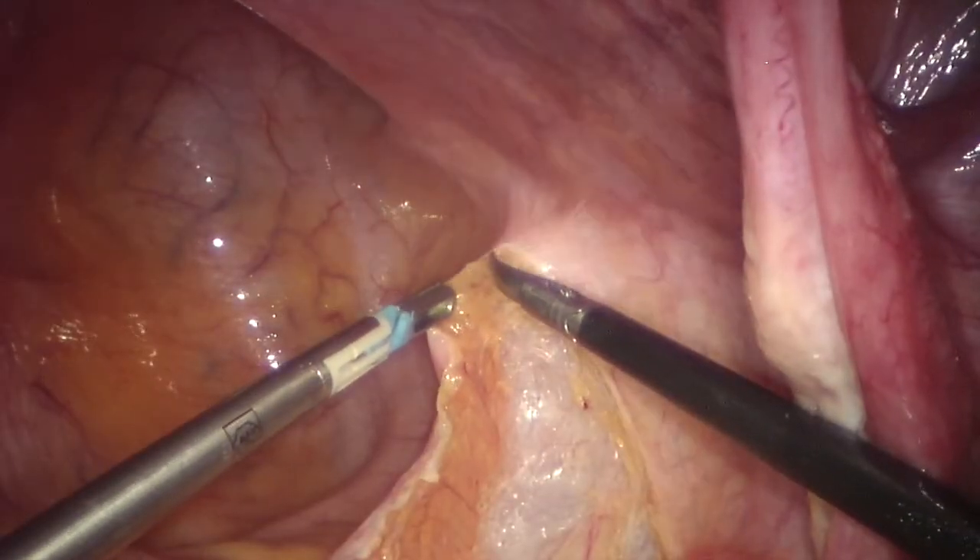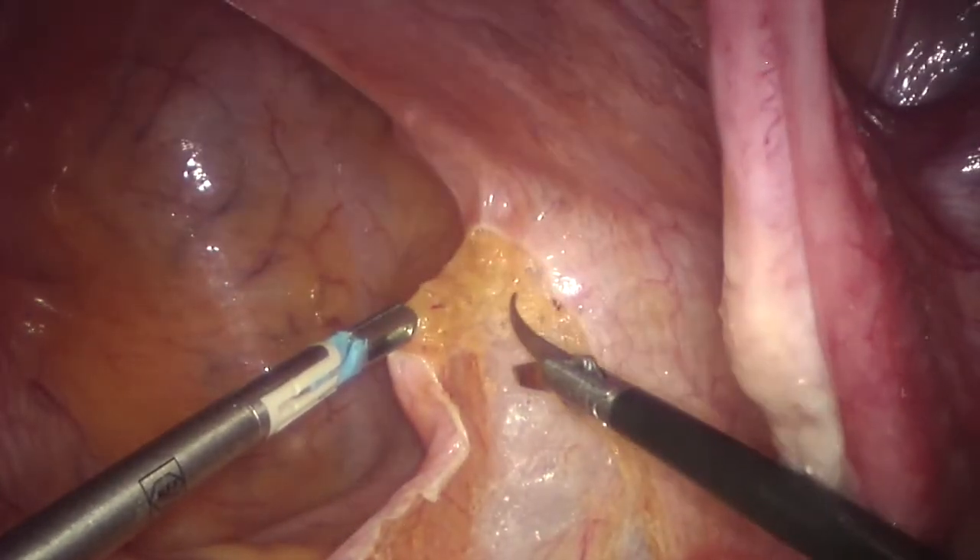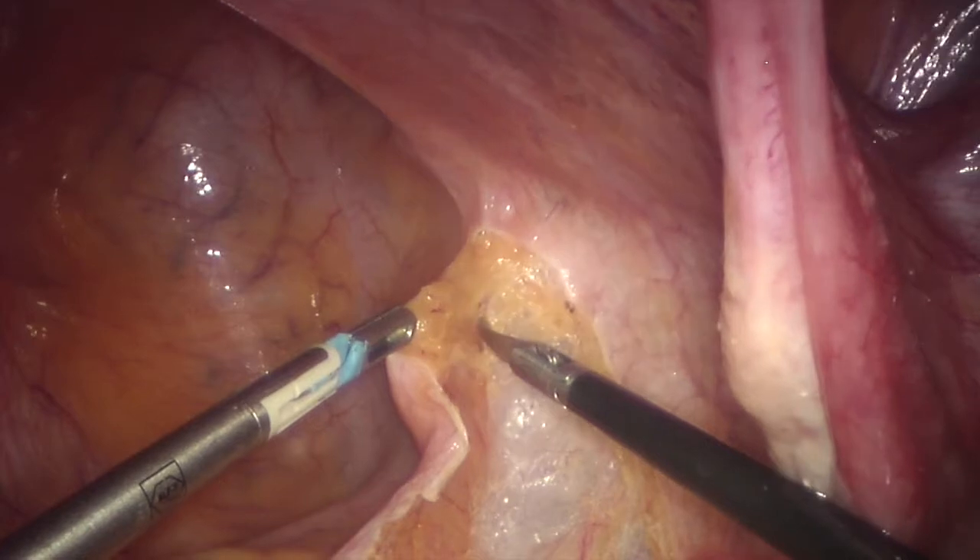A subtotal hysterectomy with bilateral salpingo-oophorectomy was then performed according to the patient's request, since she was in menopause, using a standardized technique at our institution.